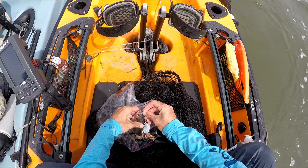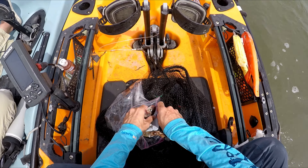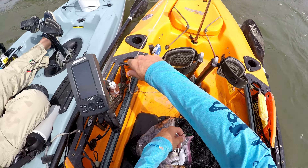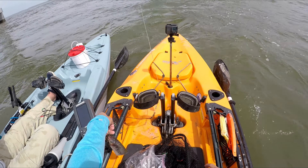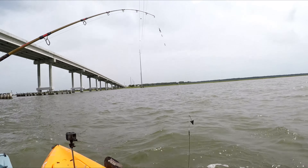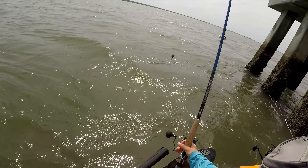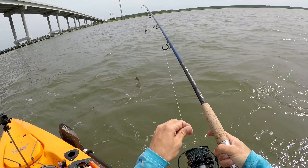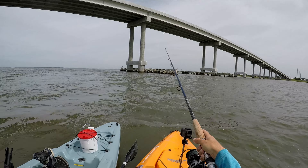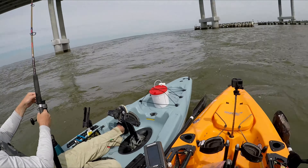The biggest one I've caught in the creek in the last couple of years is maybe 20, 22 inches. Even yesterday in the creek we caught some nice ones — like 28, 27 inches. It's always the ugly stick. The ugly stick always catches them.